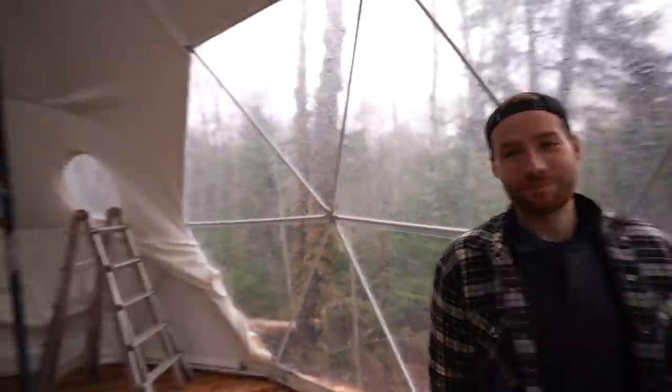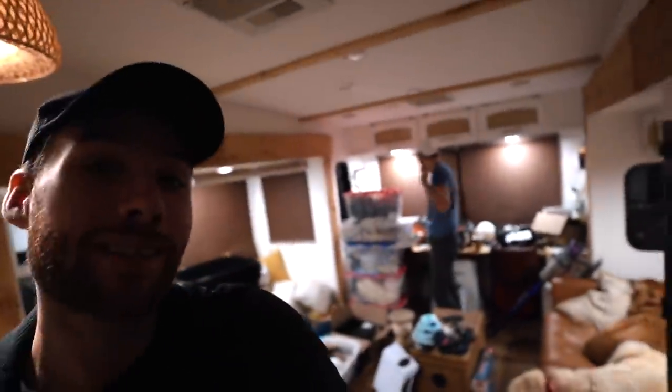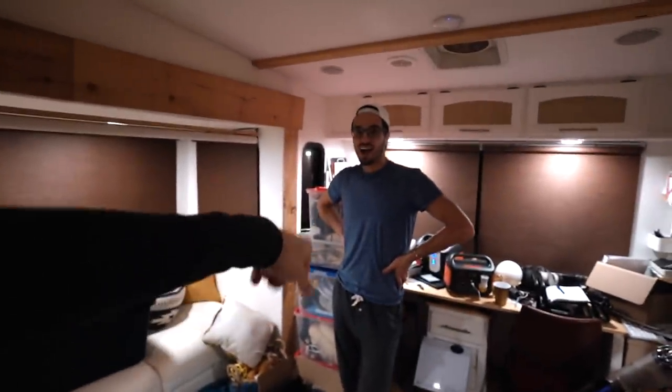We don't have time to vlog — we need to quickly get this done before we lose the light. We're going to have to do a tour of the garage later because for now we're going to get to work. It's literally been an hour since the garage has been in place and Todd wasted zero time ripping the entire RV apart — look at this!